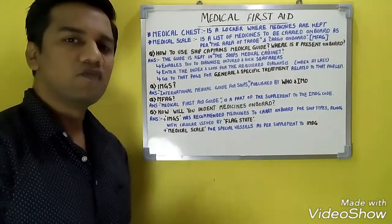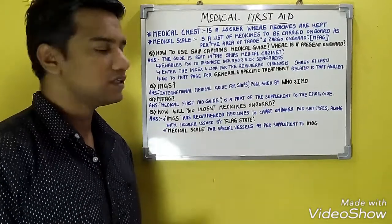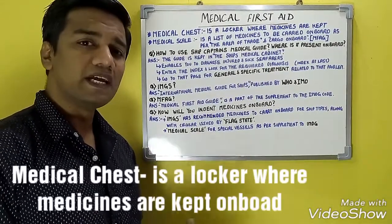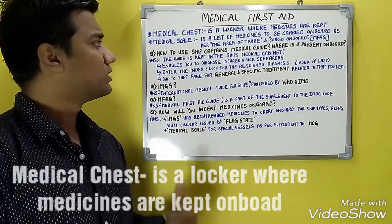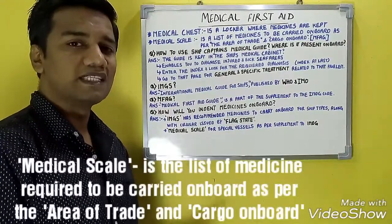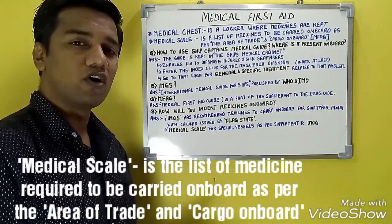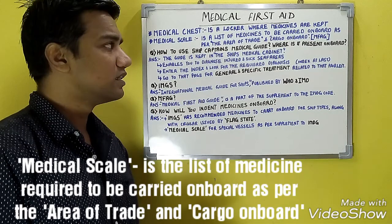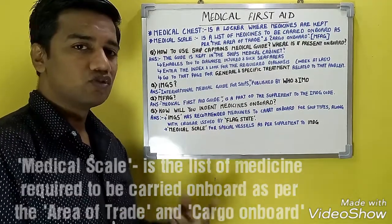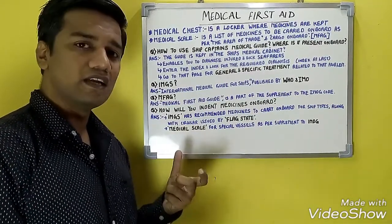Under medical first aid, important surveyor questions include: What is a medical chest? A medical chest is a locker on board in which medicines are kept. What is a medical scale? A medical scale is a list of medicines required to be carried on board, determined by the area of trade and the cargo carried.